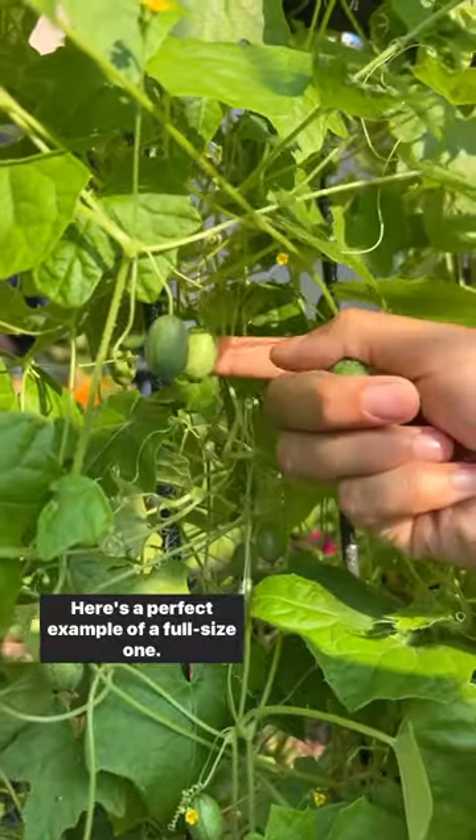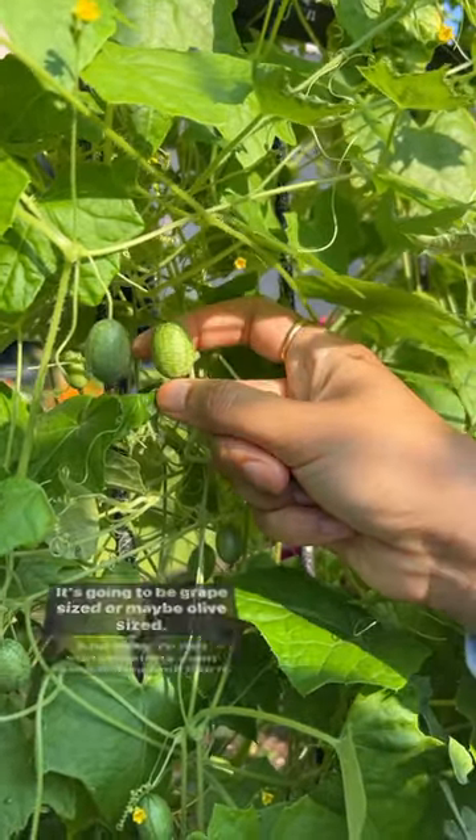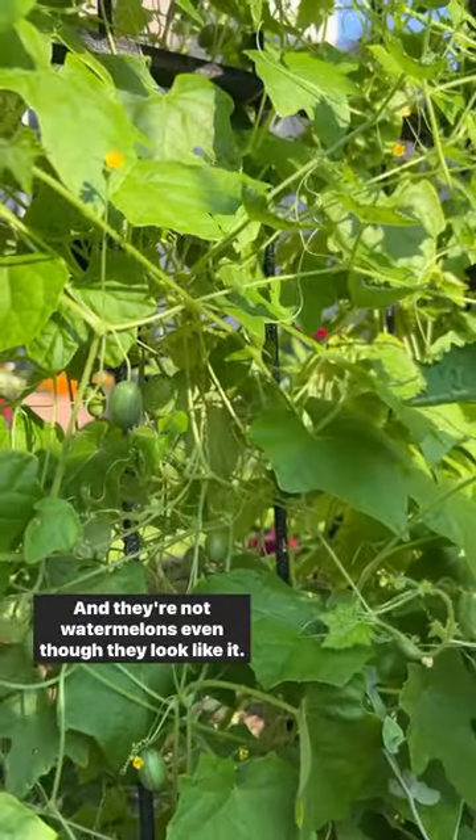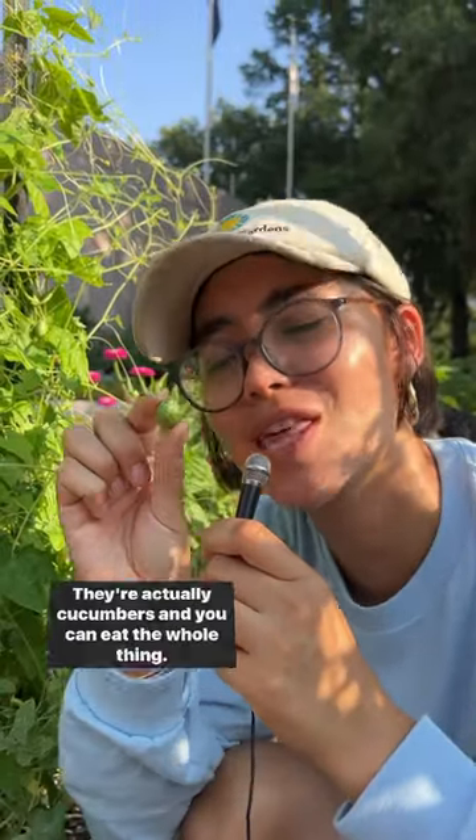Here is a perfect example of a full-size one. It's going to be grape-sized or maybe olive-sized, and they're not watermelons even though they look like it. They're actually cucumbers and you can eat the whole thing.